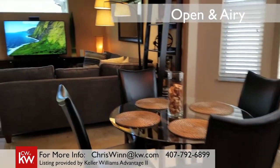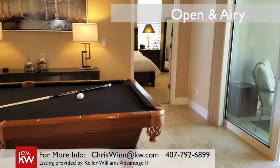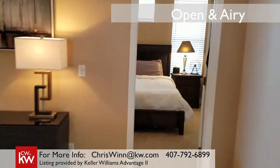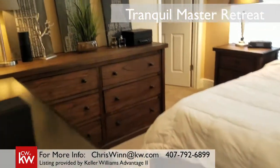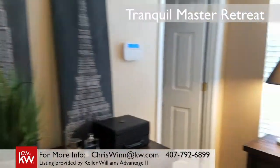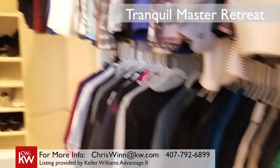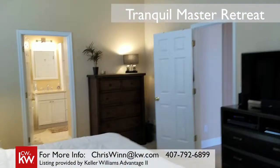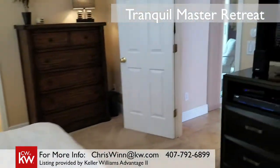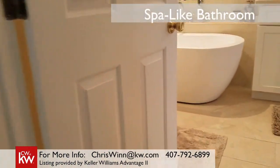The lighting, ceiling fans, faucets, and other fixtures throughout the house are modern and elegant. Even here in the master suite, the current owners have organized with great shelving and lighting systems in the walk-in closet. But wait until you see what they've done in the master bathroom, truly creating a spa-like retreat.